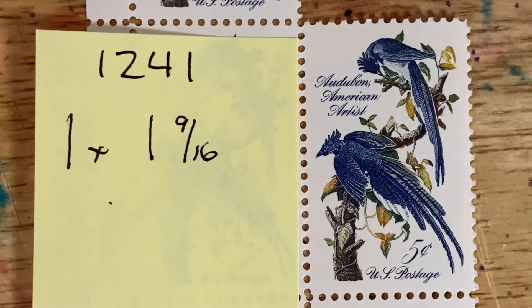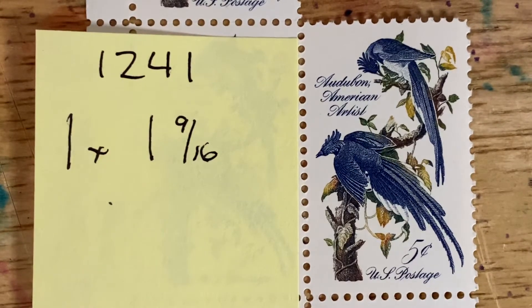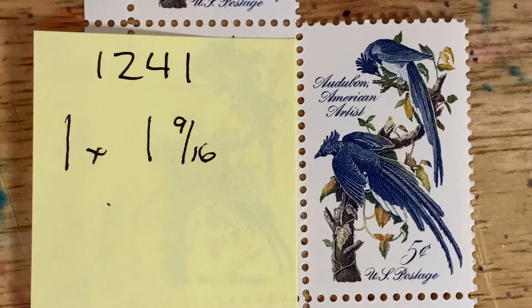Hello friends and welcome to the end of another week at Looking at Stamps. This is episode 160 and we conclude the American Painters Week with our second day of John J. Audubon themed stamps. This is the one that most people are familiar with. This is 1241, the five cent stamp, issued in 1963, and this is the third in the American Painting Series.